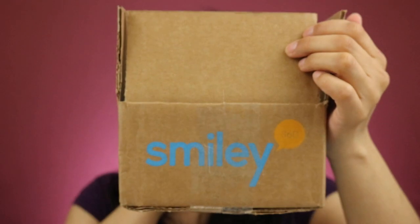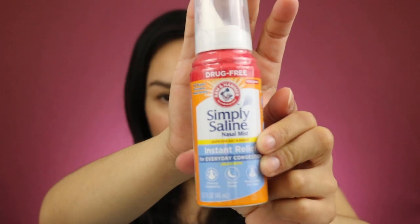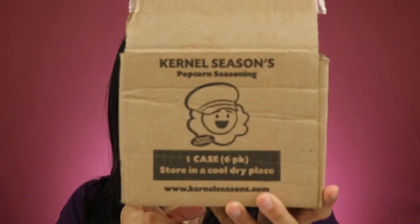I actually got a submission from Smiley 360 — it looks like this. This time I got the Simply Saline nasal mist instant relief, so I get to try this for allergies and everything. All I have to do is write reviews and share it on social media. If you guys haven't signed up for Smiley 360, I'll have that link down below.